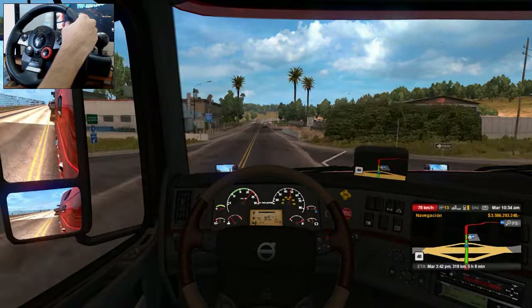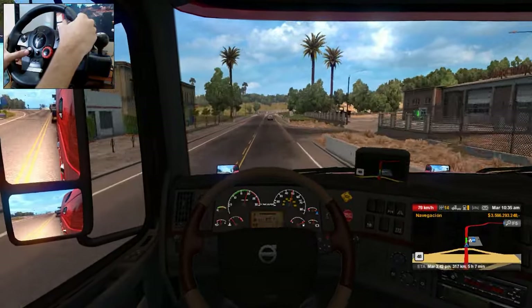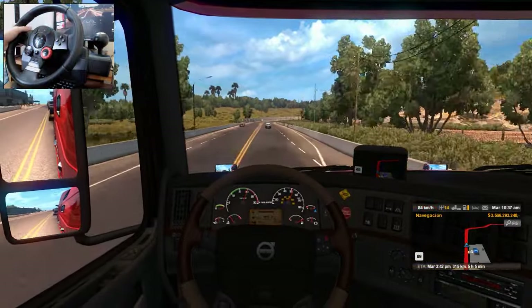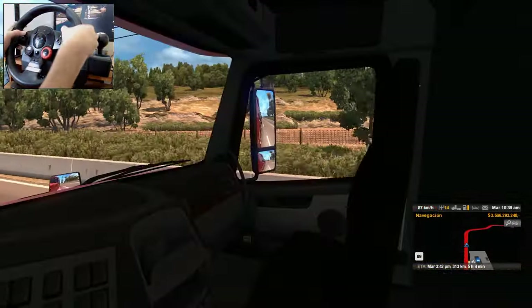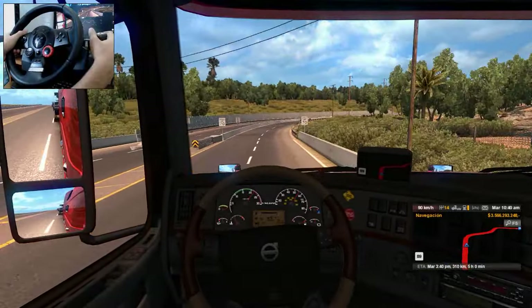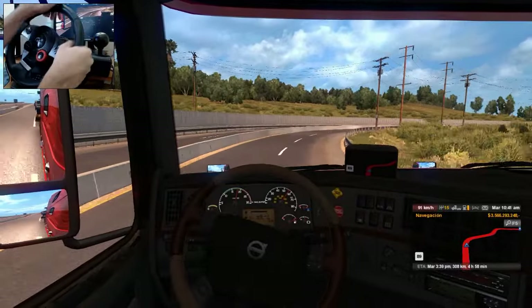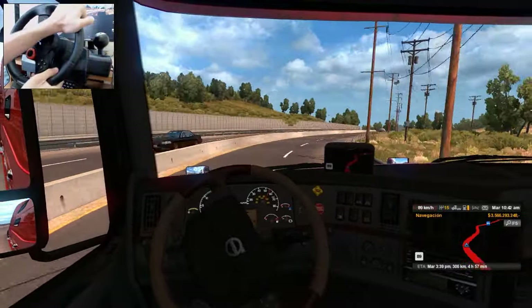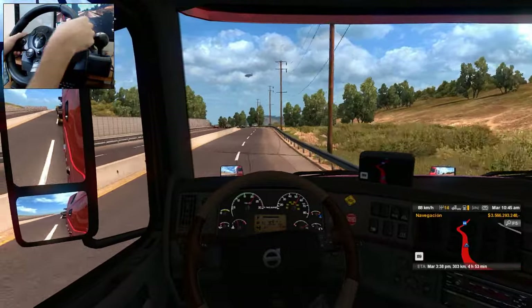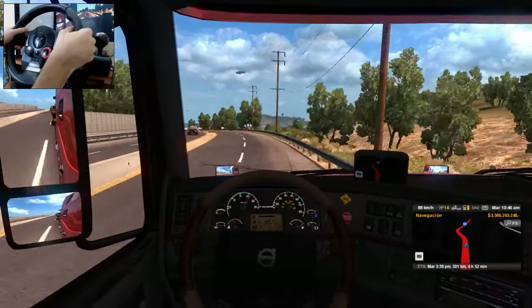Siete horas y llegamos en cinco horas, pues vamos muy bien de tiempo. La verdad, vamos a llegar con como tres horas de sobra, porque apenas son las 10:37 de la mañana. No hay mucho tráfico. Aquí va adelante la policía. Y yo creo que nos van a multar, definitivamente creo que sí. Vamos a obtener una multa por exceso de velocidad. Pero es que no viene nadie por aquí.